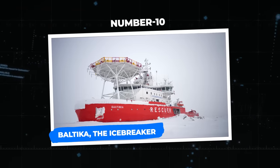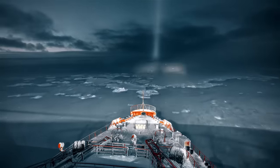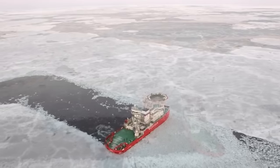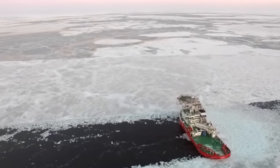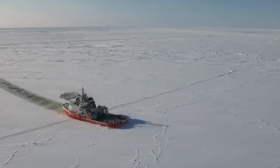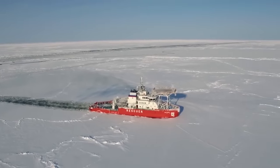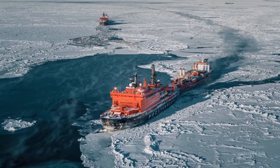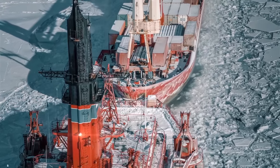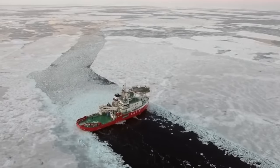Number 10: Baltica, the icebreaker. The Baltica icebreaker breaks ice unlike any other vessel — it can pierce ice both forward and backward as well as sideways. Created by Aker Arctic, the Baltica is the first ship in the world with an asymmetric hull form, giving it an unparalleled ability to navigate cold waters. Its ability to crack ice sideways is especially useful when a wider vessel must go through a restricted canal.